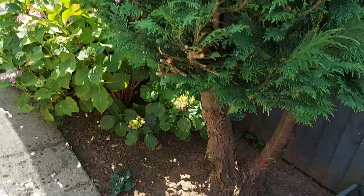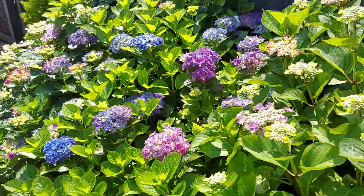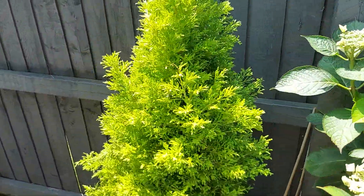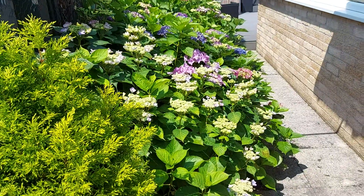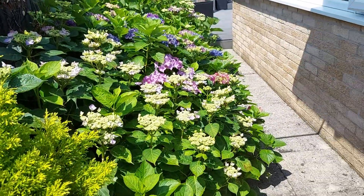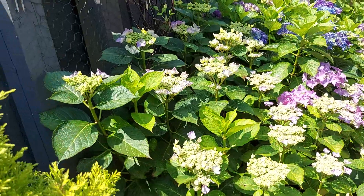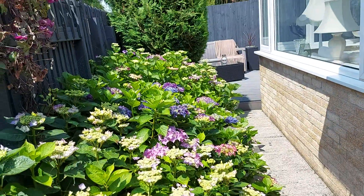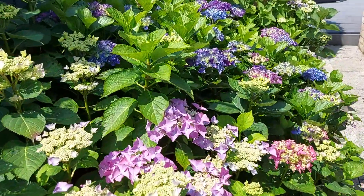Now here's my lovely hydrangeas — they are massive, they've taken over, they are absolutely stunning. I can't believe last year they didn't flower as David decided to decimate the ground they were in and chop the lot down. Consequently last year we had no flowers, but this year it's an abundance. I can't believe how high they've grown — how tall, it is spectacular, the colors!